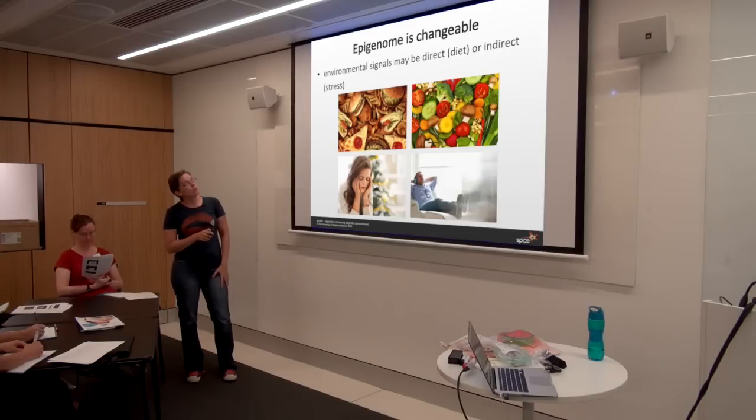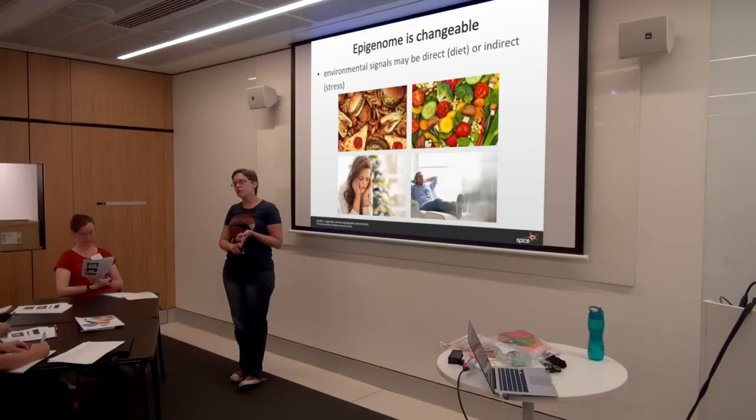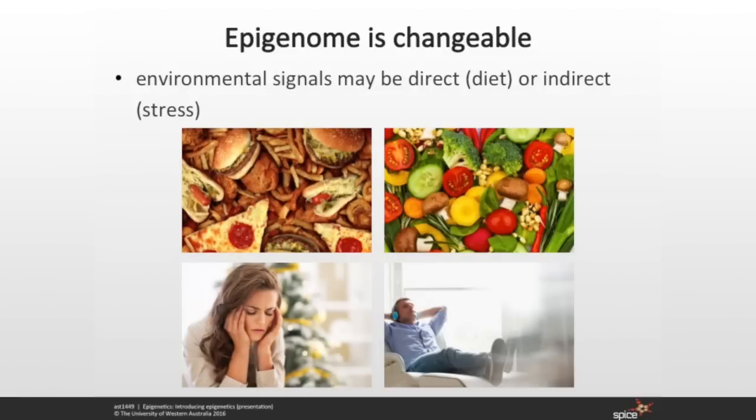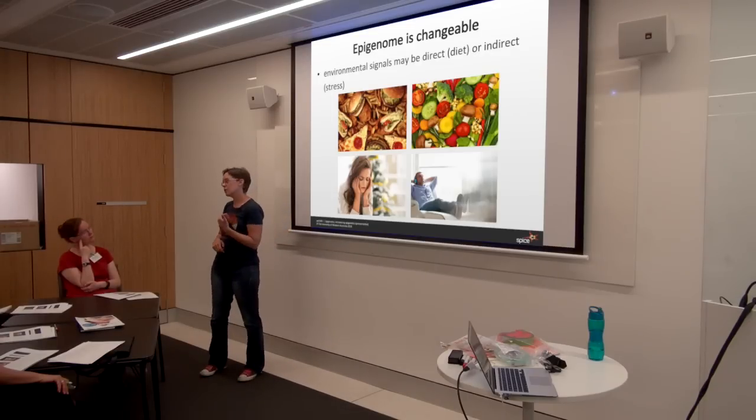The epigenome is changeable, and one of the biggest influences as you get older is your environment. Direct influences such as your diet can affect your epigenome — if you have a healthy diet, you will have a different epigenetic pattern than somebody who has an unhealthy diet, with different genes switched on and off. Your epigenome can also be influenced by indirect environmental changes, such as the amount of stress in your life when you were growing up, or whether or not your parents fought a lot.